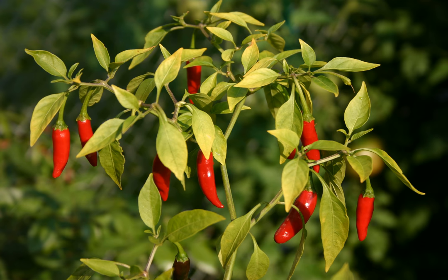Bird's eye chili, also called bird eye chili, bird's chili, piri-piri, or Thai chili, is a chili pepper — a cultivar from the species Capsicum annuum — commonly found in Ethiopia and Southeast Asia.